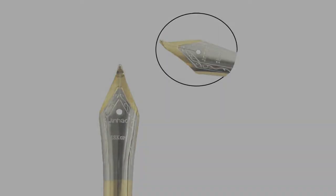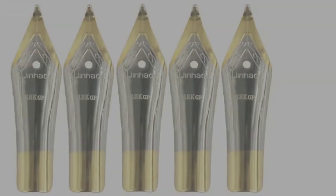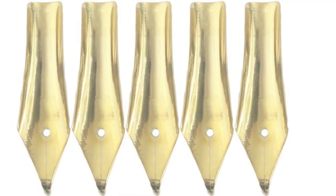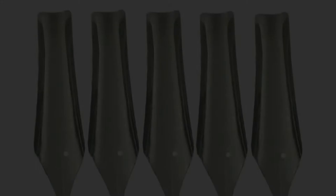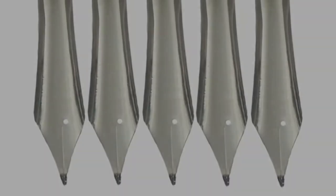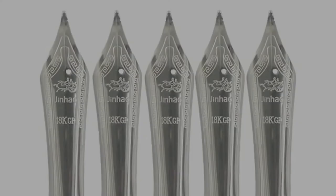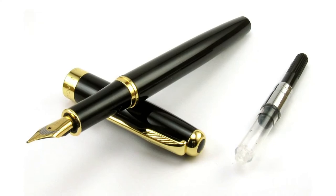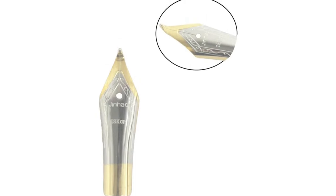Many customers enjoy the smooth ink lay down and vast options in line thickness while writing with these nibs. They say the nibs hold a lot of ink as well. Things to love: line thickness is adjustable via changing the angle while writing, holds ink well, lasts long, and is durable. Things to consider: if you're not used to bent nibs, you may need to adjust to the different style of writing.